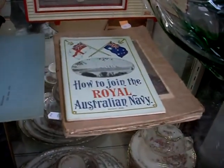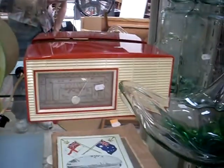Proposed Greater Melbourne Council report — municipal conference, got a nice big fold out map. How to join the Royal Australian Navy booklet. Pretty cool little red and white radio — he's a ripper.